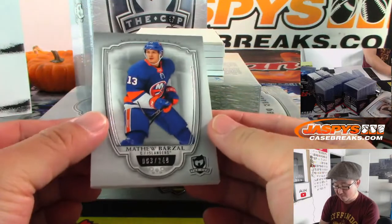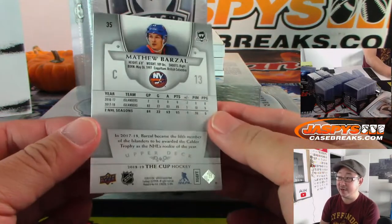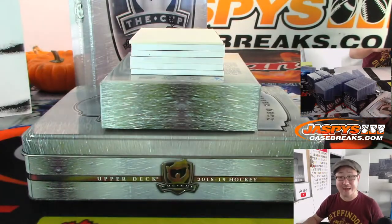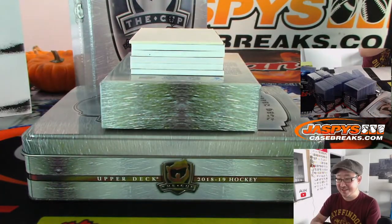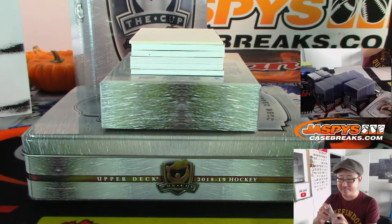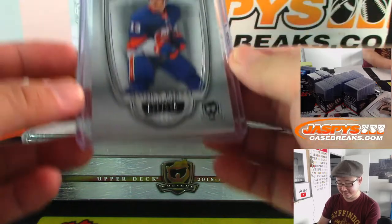We got Matthew Barzal, 63 out of 249, New York Islanders — that'll be for Don Rabb. JMS wants some Whalers. What did the Whalers turn into? Did they move or were they just cancelled?